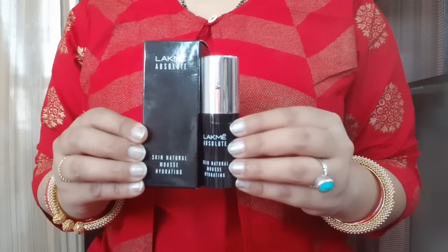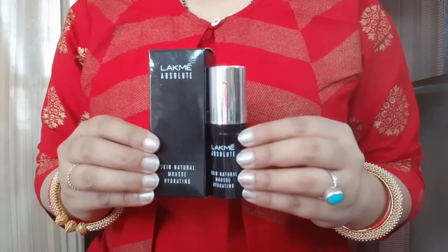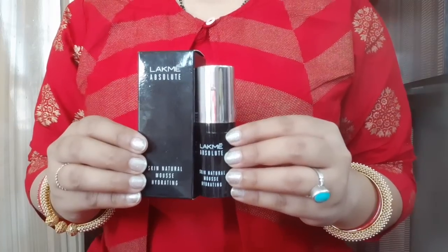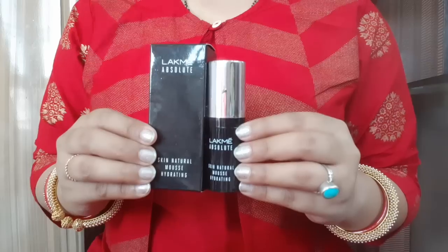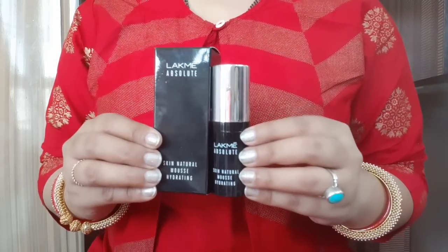You will get a very good look on your face. If you like my video, please like, comment, share and subscribe to my channel Rara, and also follow my Facebook page Rara. I have also purchased many other Lakme products and will review them soon. Please tell me how this review felt to you.